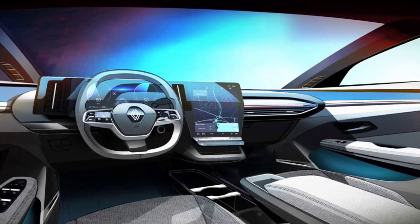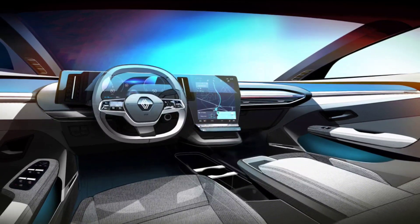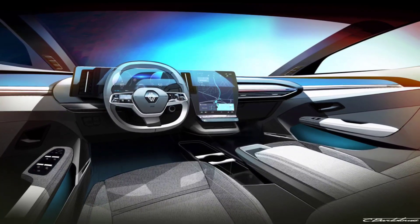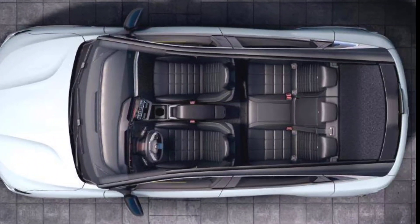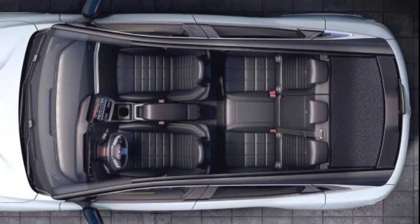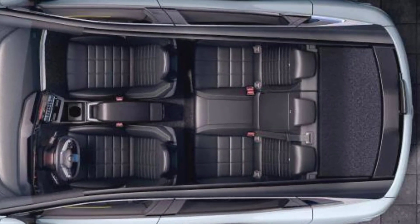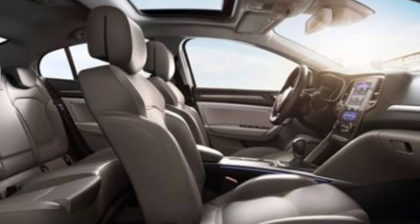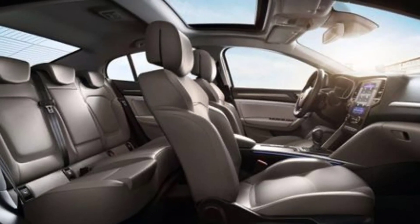The Renault Megane E-Tech has plenty of headroom and legroom in front. There's also generous storage space including a door pocket for a large water bottle, a moderately sized glove compartment, a small tray under the infotainment system for your phone with wireless charging on the Techno version, and storage in the centre armrest. Note that there's only one cup holder and the long under-armrest compartment has two movable dividers, which can be a bit unwieldy.